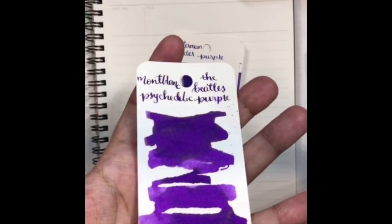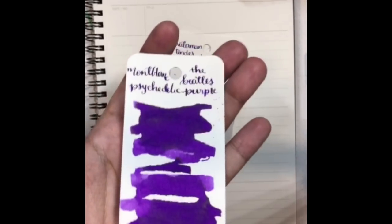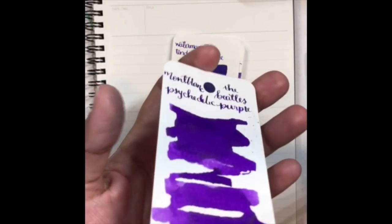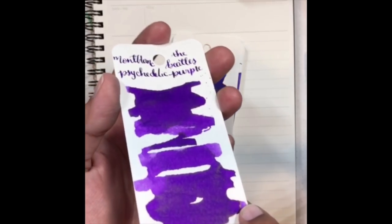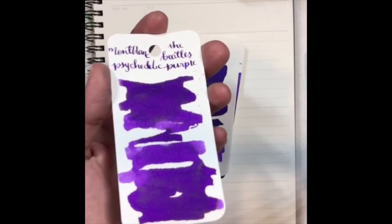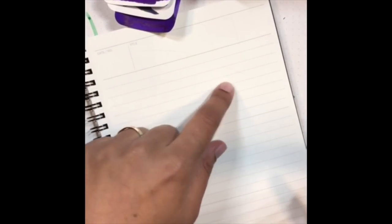Does it have sheen? It does! If you haven't seen 'Hot Stuff,' you should check it out. You can see the golden sheen right here — I'm trying to make sure it's not out of focus. It's got a golden sheen to it which is really awesome. So let's do some writing now that you've seen the swab.